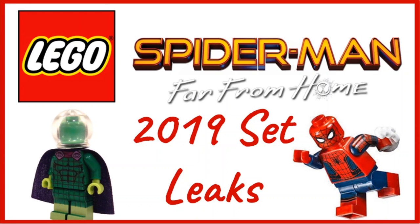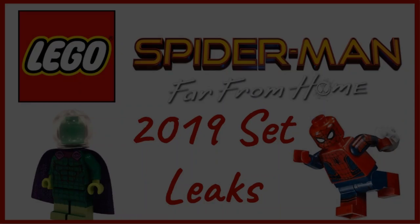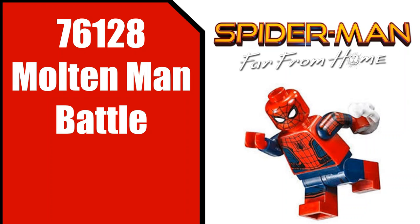Hey guys, Bobo Bricks here with another video. Today I have for you guys the Lego Spider-Man Far From Home 2019 set leaks. Now these are not images or anything of that sort, but rather just the names of the sets, and this does come from a reliable source, so they're more than likely going to be happening. Without further ado, let's get into this.